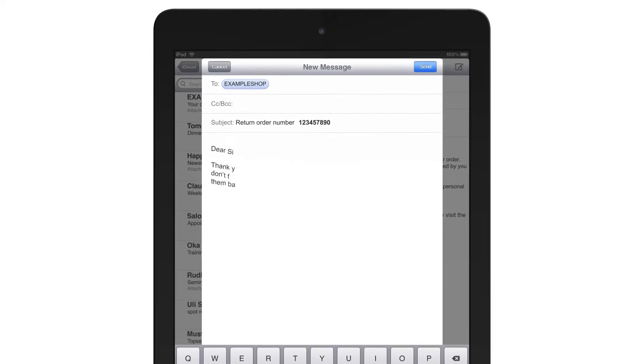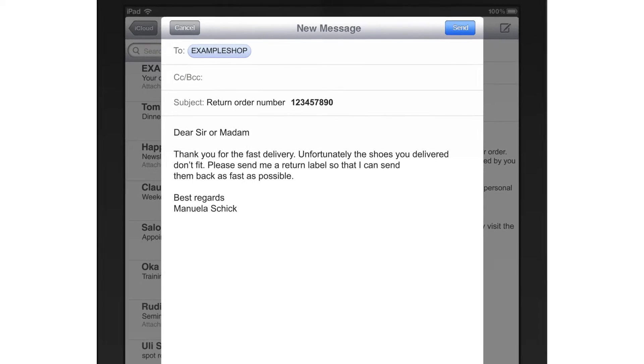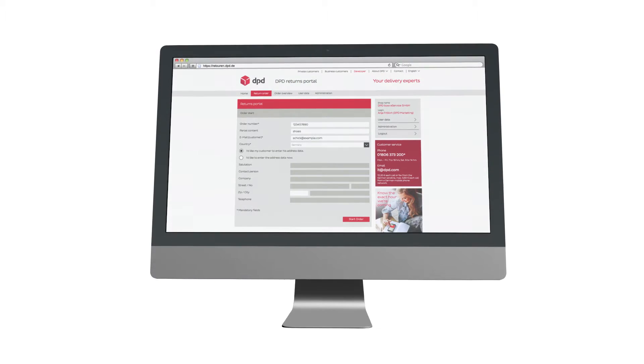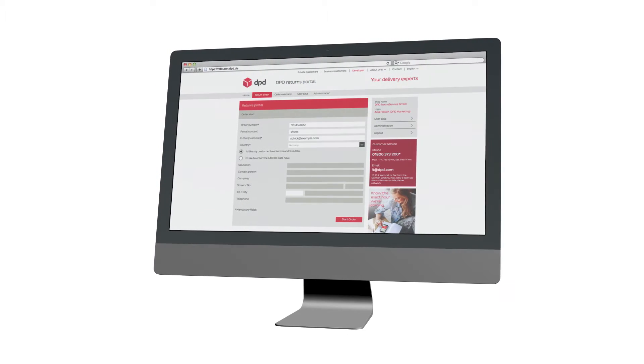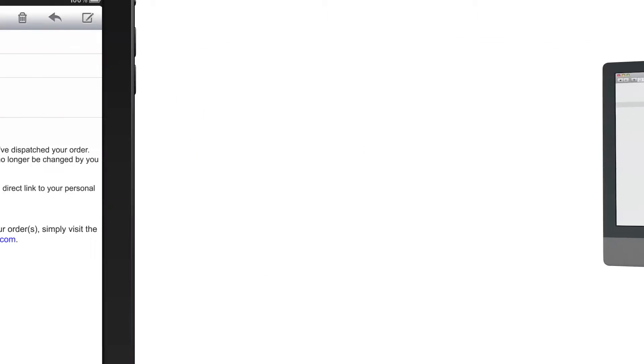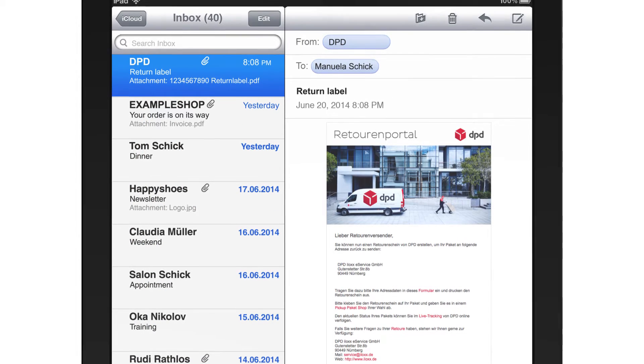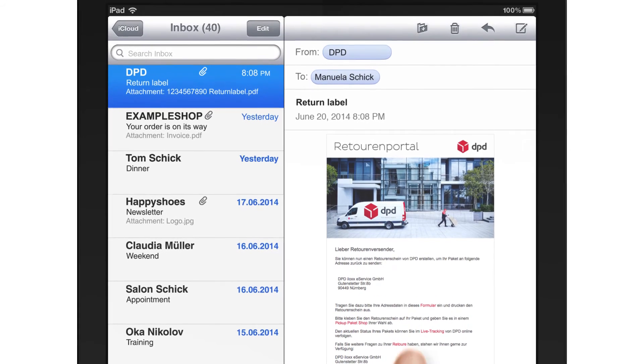You contact the online retailer and state what you wish to return. At the touch of a button, the shipper sends the relevant order data to DPD. Within minutes, you receive an email from us confirming your return and containing a link to your return label.